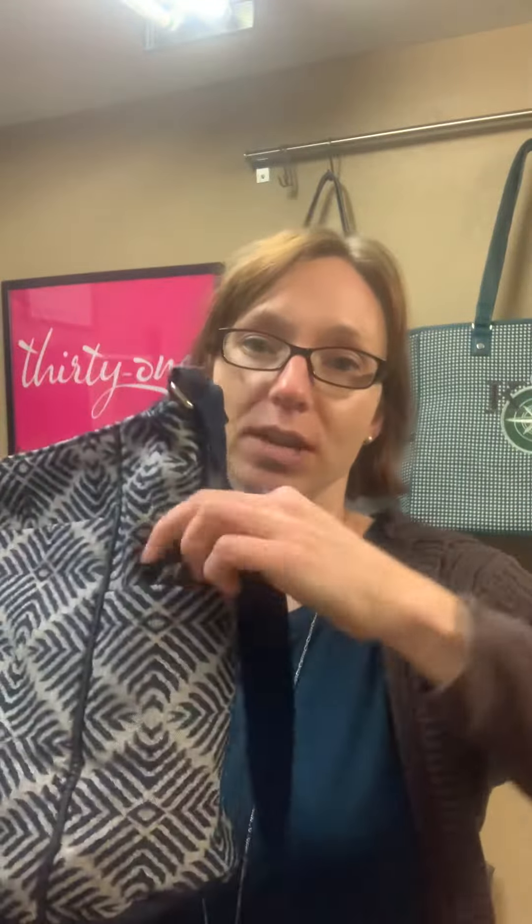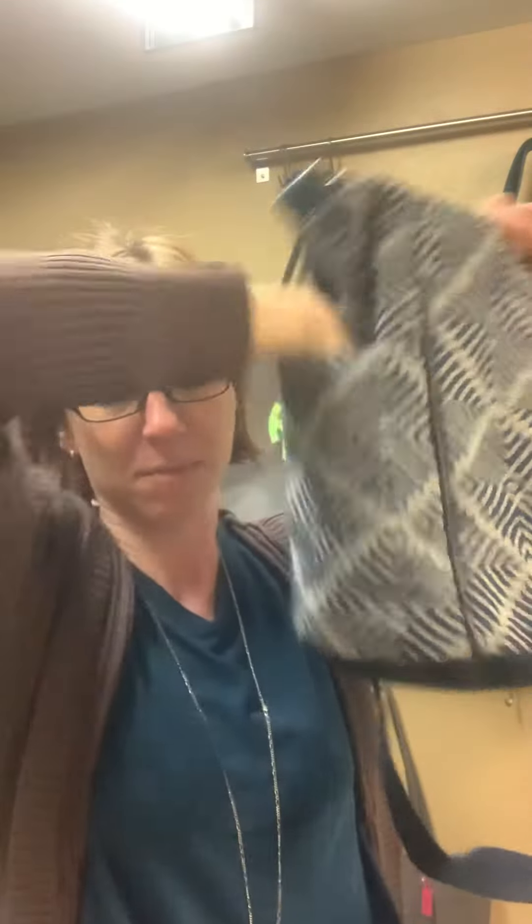What I like about it is on the outside it has two end pockets, very similar to how the Cindy tote is. I have my umbrella on one side, and then a water bottle or a Contigo coffee mug on the other side. It's a nice deep size end pocket.